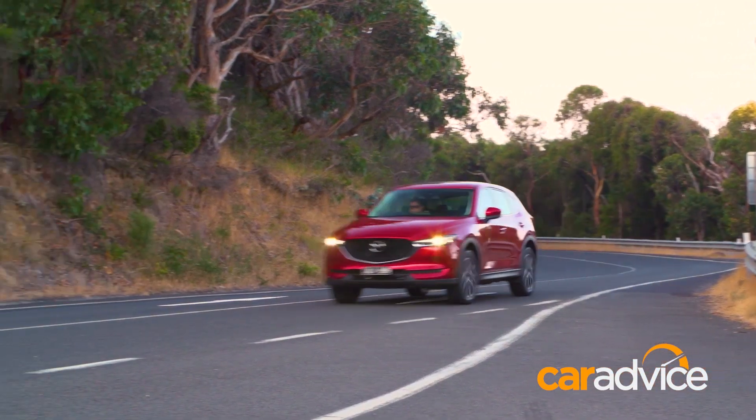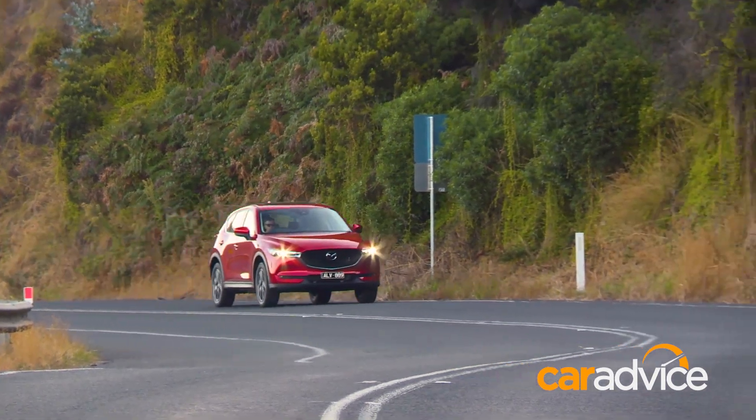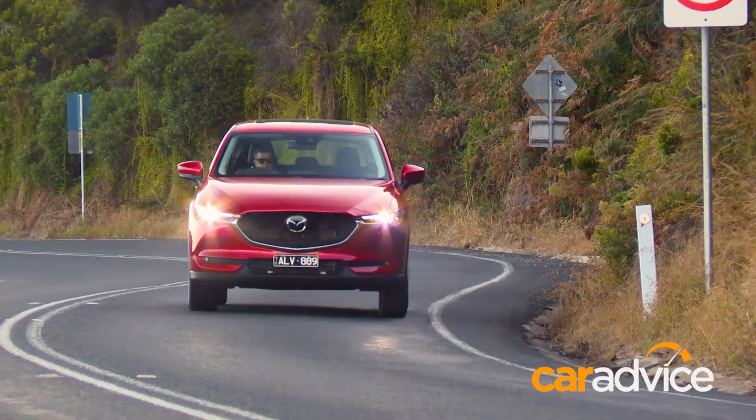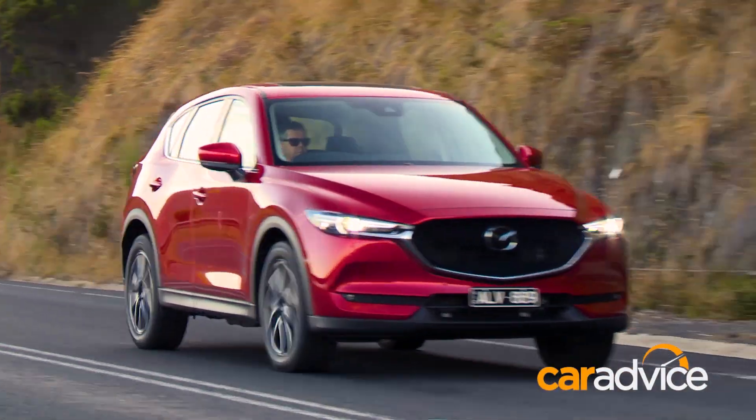As with the previous car, the new CX-5 is very dynamically capable. It rides well, it handles well, and the steering communicates extremely well. So it fits the 'sport' in SUV, and if that means anything to you, I think you'll be quite impressed.